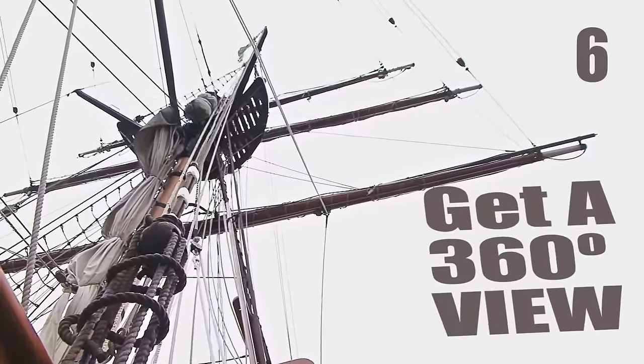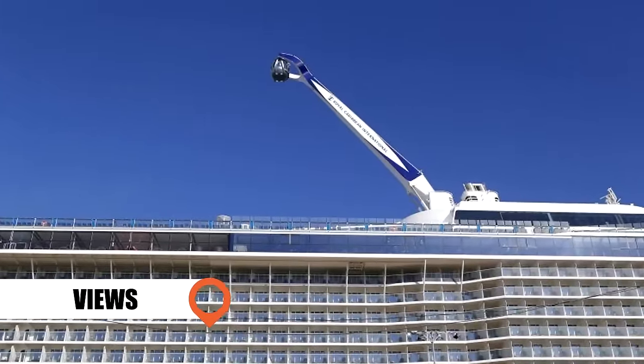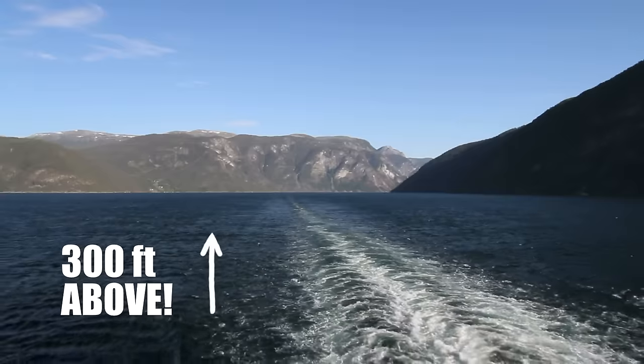Get a 360 View: Royal Caribbean's latest enticement is their glass observation pod on a mechanical arm, offering 14 passengers an adrenaline-pumping bird's-eye view, 300 feet above the ocean.